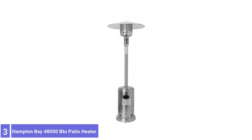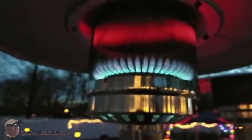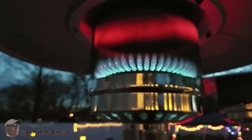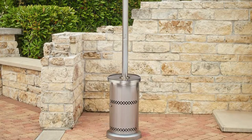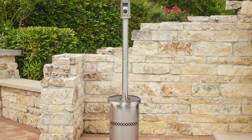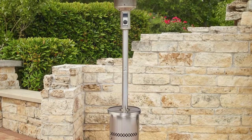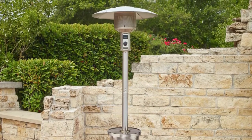Number 3: Hampton Bay 48,000 BTU Patio Heater. Hampton Bay's version offers 48,000 BTU of heat output. It's built almost identically to the Hillen Heater, with a couple of exceptions — this heater does not have an adjustable table or wheels. However, Hampton Bay's version is less expensive than Hillen's heater, making it an economical option if you do not mind lacking those accessories.